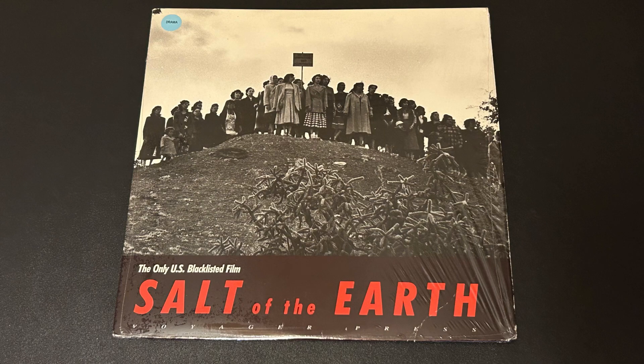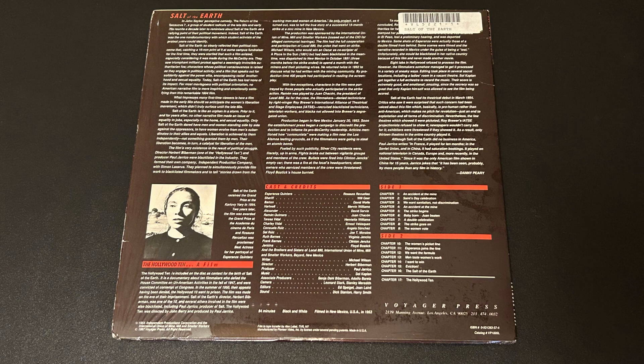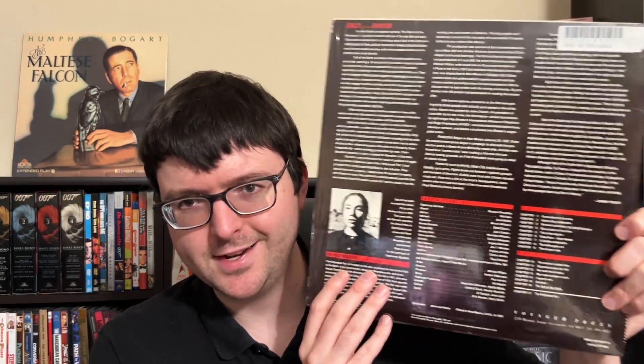Thanks to Marcus for those. Next I'll go over the local Criterions I picked up. The first is a Voyager title — Salt of the Earth — a film I've always wanted to see because it's tied to people who were unfortunately blacklisted, and the cover art is quite striking. Voyager is so Criterion-adjacent that they're basically Criterion releases in everything except name. I believe this is analog audio only since it's from 1987 with no digital indication, but still — finding Voyager releases in the wild in the shrink wrap is unexpected.